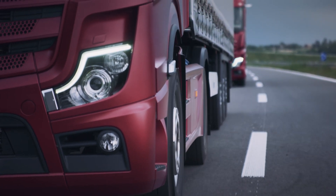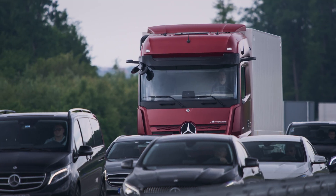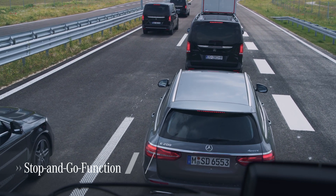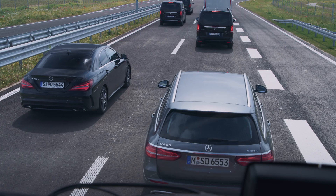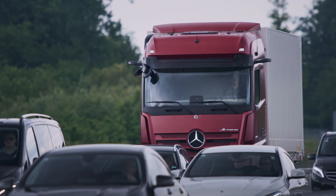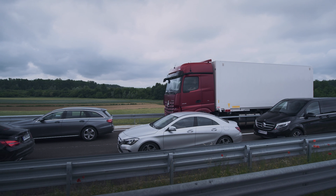ACTIVE DRIVE ASSIST operates across the entire speed range and also automates moving off and stopping in traffic jams. If the standstill time in stop-and-go traffic is up to two seconds, the vehicle starts moving again automatically without operation of the accelerator pedal. If it remains stationary for longer, it will start upon a short tap of the accelerator pedal or steering wheel button.